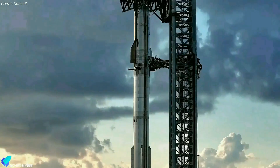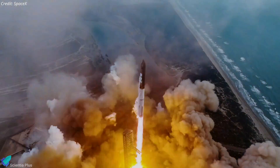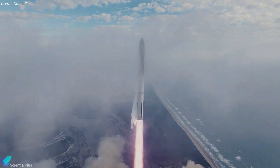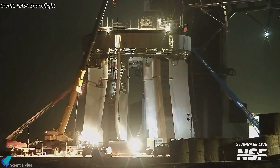Upon readiness, Ship 29 and Booster 11 will be transported to the launch site for the full-stack wet dress rehearsal. A successful wet dress rehearsal will set the stage for the fourth integrated flight test, targeted before the end of this month. The launch pad repairs and upgrade work have entered their final phase.